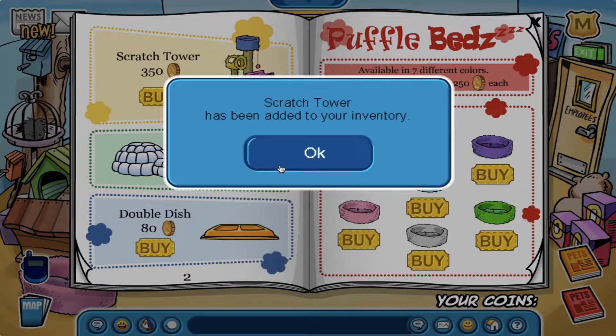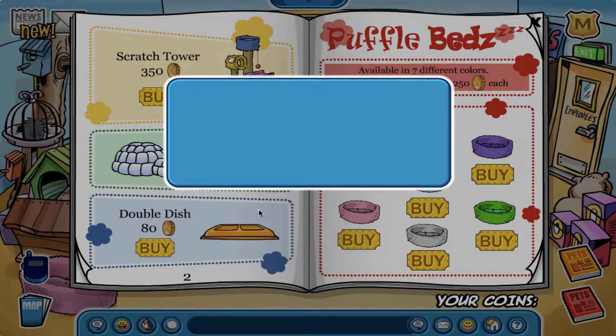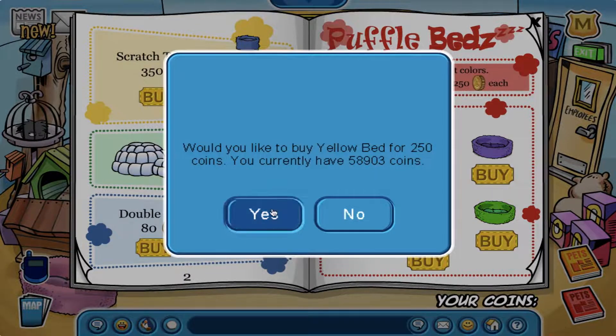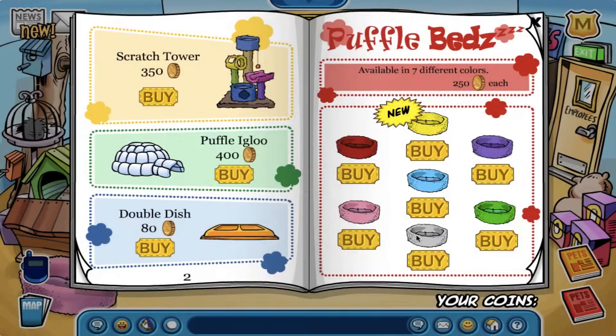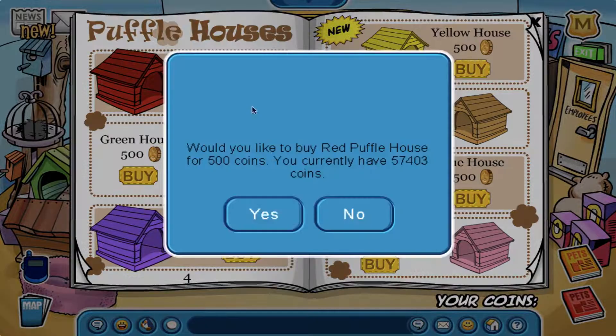The next thing I will be doing before I buy tons of puffles is buy all the puffle furniture items. Of course, the whole reason I'm buying all the puffles is to prepare for the puffle party this month. That's the reason why I decorated my igloo in the first place — to give my puffles tons of space. Anyways, enjoy the montage before I buy all the puffles.